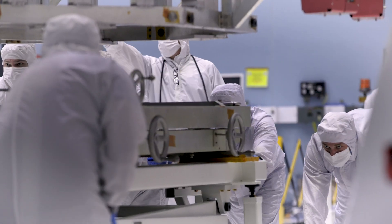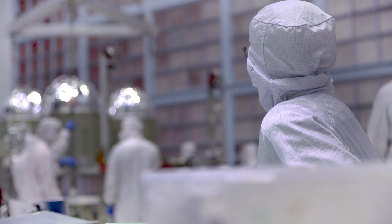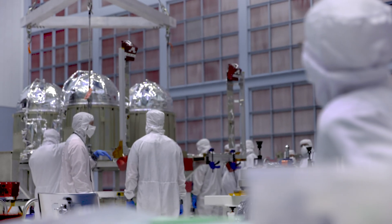Once the fuel runs out, there is no more mission. You have to be decommissioned, so the fuel is very important for the spacecraft. It can only last as long as the fuel.